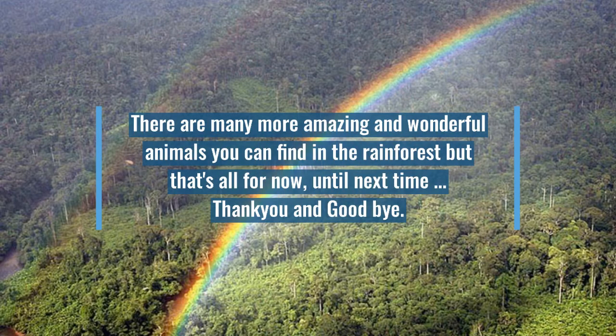There are many more amazing and wonderful animals you can find in the rainforest. But that's all for now. Until next time, thank you and goodbye.